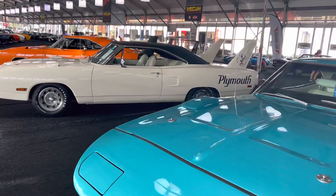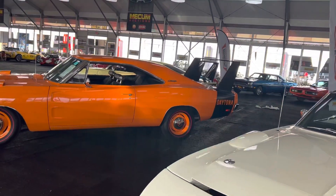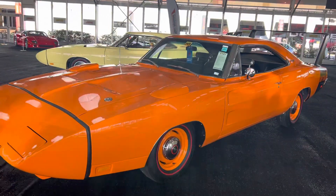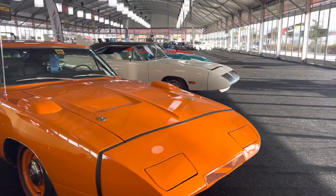White always looks good as well in that 70 Superbird. We've got some cars here today, my man. This is what it's all about right here. I came to see these cars — get a good gander at these things.